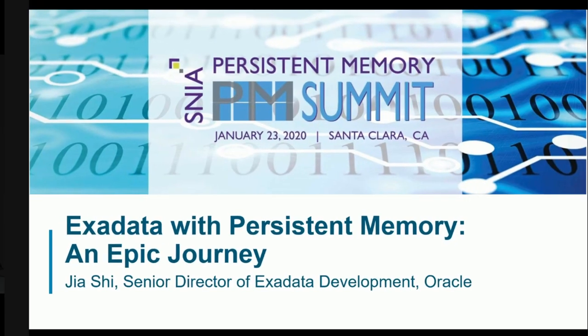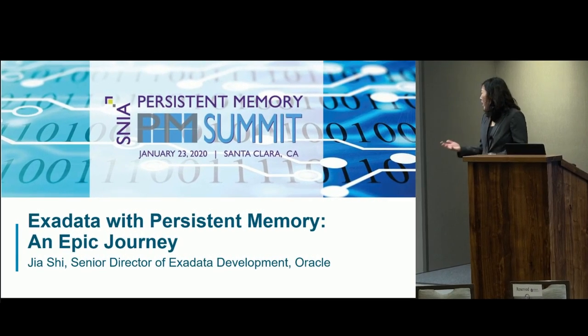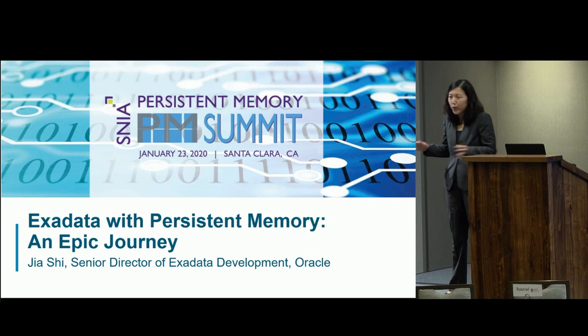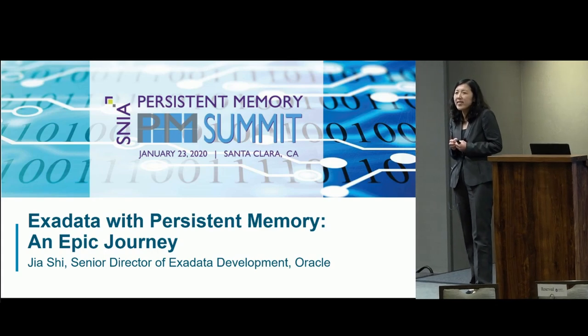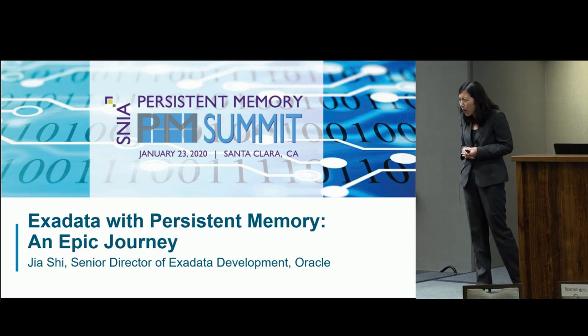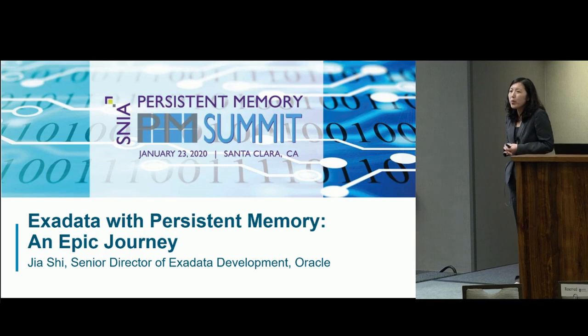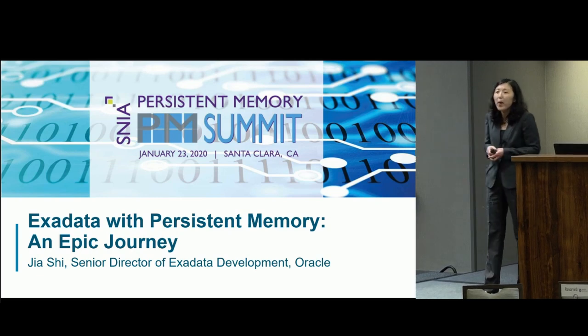Hi, my name is Jia. I work at Oracle and I lead the Exadata development team there. For the prior two years at the PM, the persistent memory summit, our colleagues came and gave presentations, but I was just busy heads down working on the PM. So this year I get to come today because we actually released the product. I've been working really hard with Andy from Intel for the last four or five years. I'm personally really proud of what we have accomplished and super excited to talk to all of you here about what we did with Exadata.